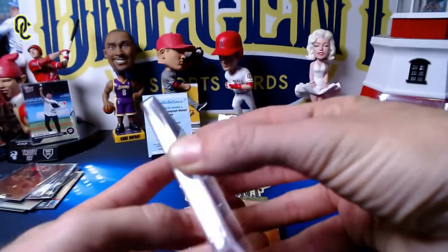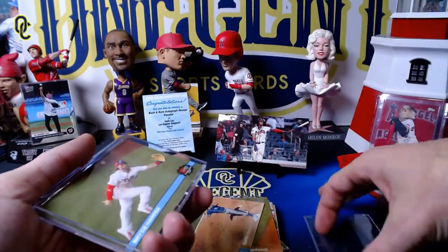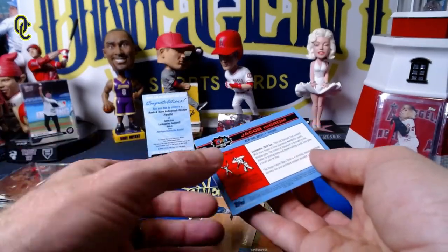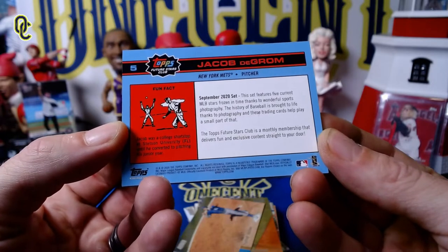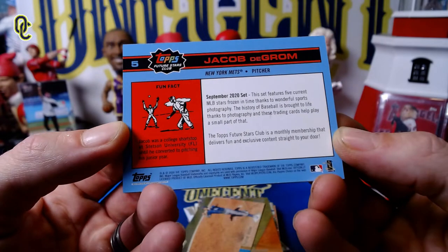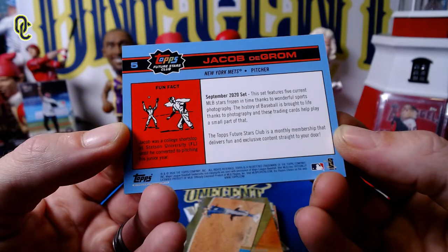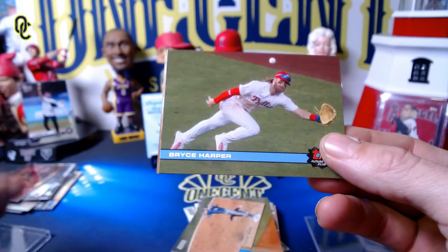One more thing we get out of the Topps Future Stars Club subscription box is the five-card exclusive set, only available to subscribers. They are normally themed. This one says: 'This set features five current MLB stars frozen in time thanks to wonderful sports photography.' So they went with a photography theme this month — Stadium Club, the history of baseball brought to life through photography. They went with kind of a '92 Topps Stadium Club design here with the Topps Future Stars Club logo — a cool throwback looking design.